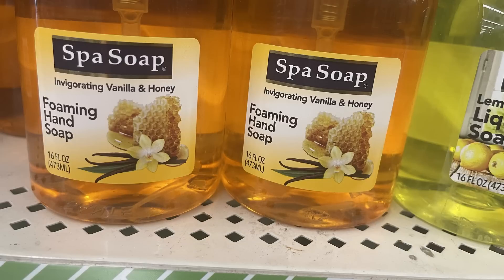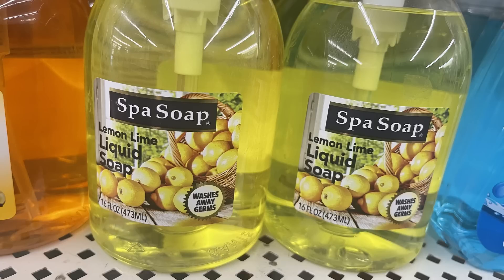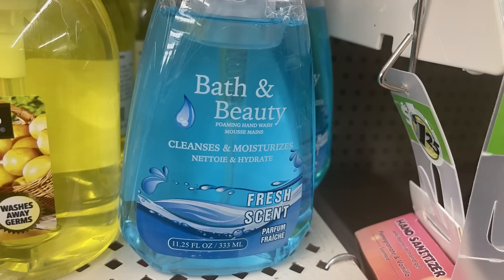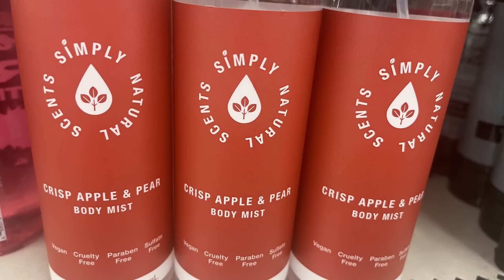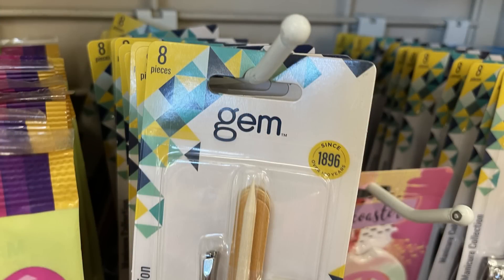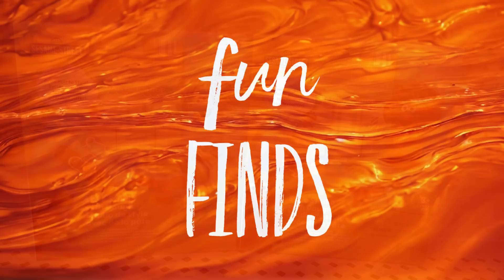We also have new foaming hand soap: vanilla honey in a 16-ounce bottle, lemon lime (which is new), pear scent, and fresh scent. They also brought back the crisp apple and pear body mist — one of my all-time favorites, it smells so good. And we've got an eight-piece gem manicure set with nail clippers, toenail clippers, emery boards, cuticle pushers, and tweezers, all for $1.25.